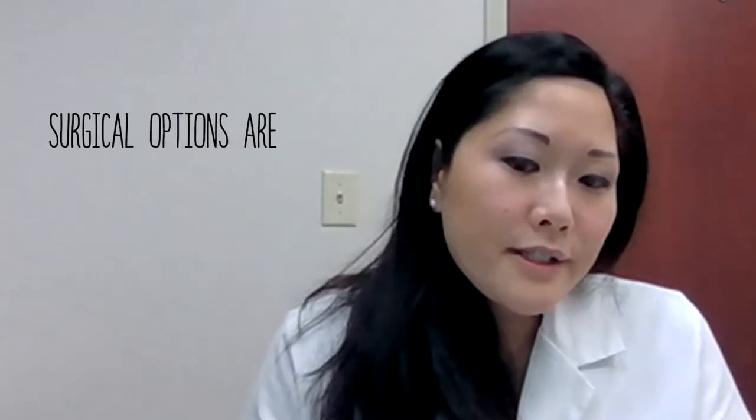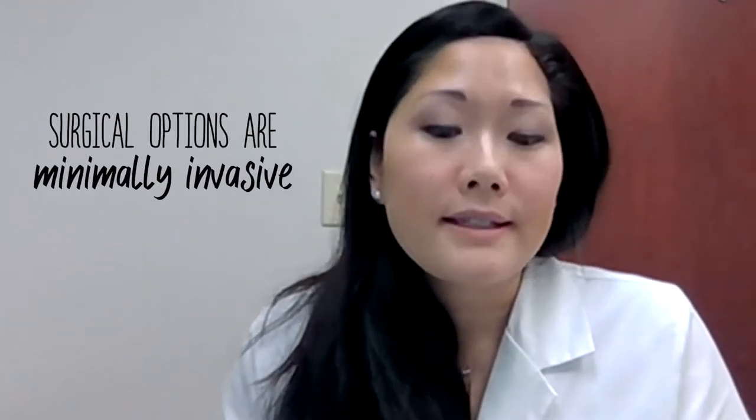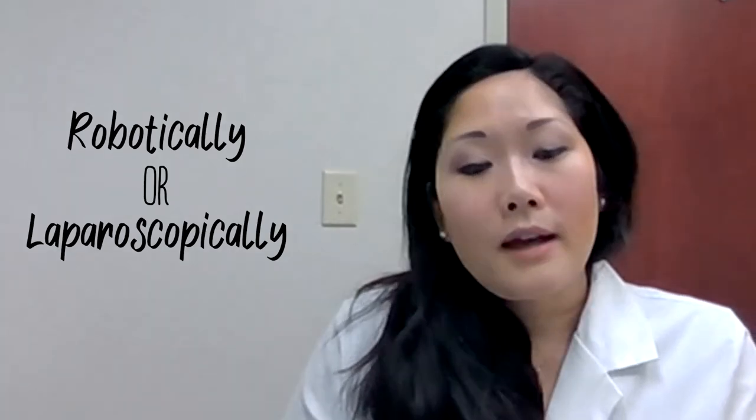The surgical options are generally minimally invasive. If we go through the abdomen to fix it, it's done robotically or laparoscopically nowadays, and we also have the option of going vaginally, which I would put in the minimally invasive category as well.